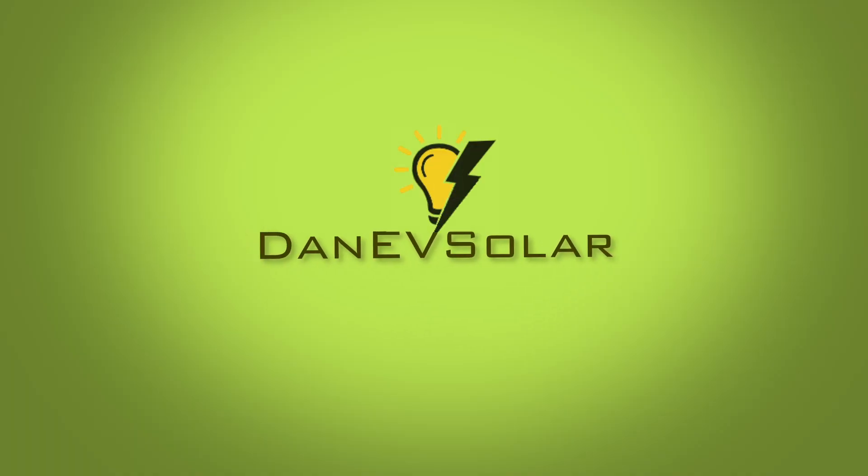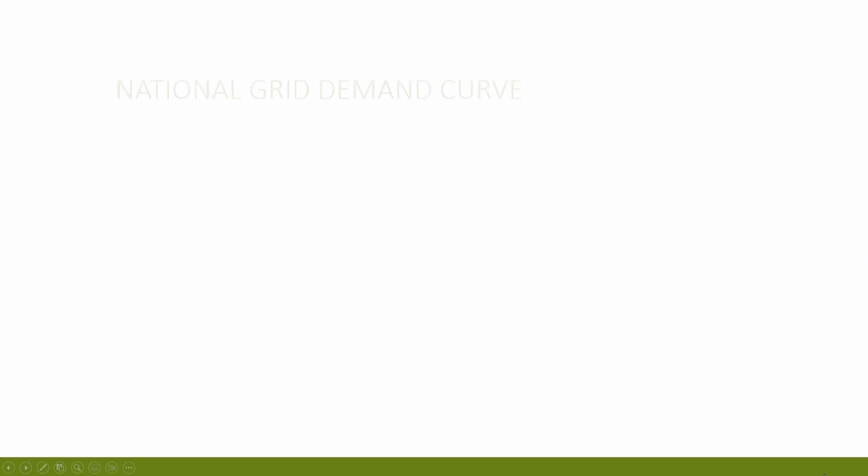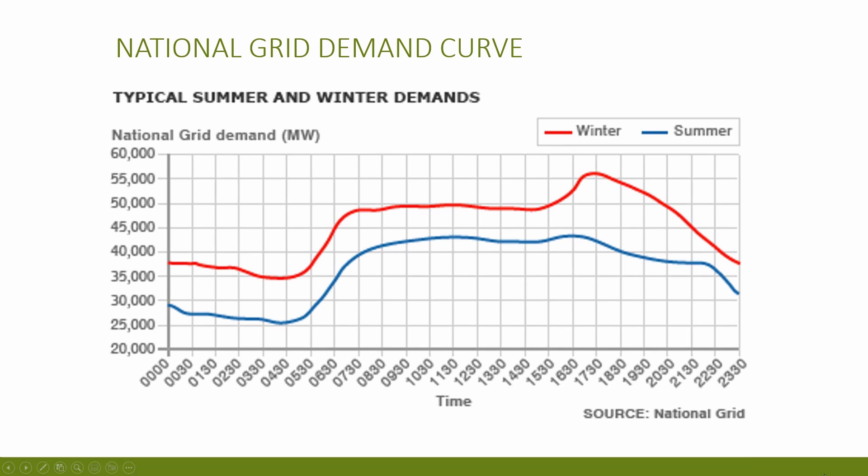So let's start with the basics — what is a smart tariff? Smart tariffs, or time-of-use tariffs as you may hear them called, offer electricity at varying prices throughout the day. The national grid demand curve looks something like this, and the aim of these smart tariffs is to smooth this curve towards a straight line as much as possible.